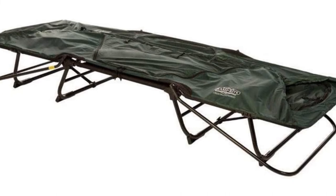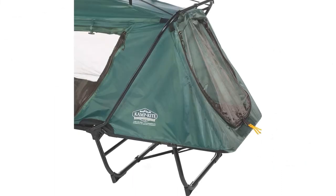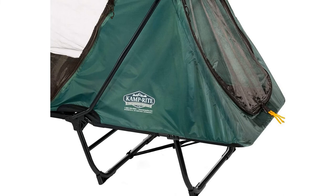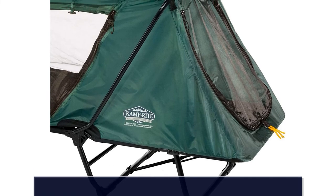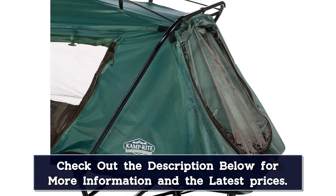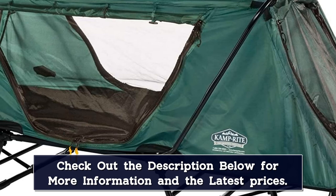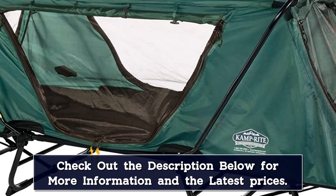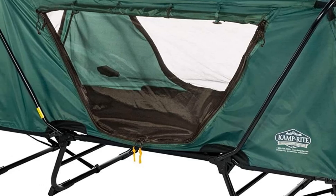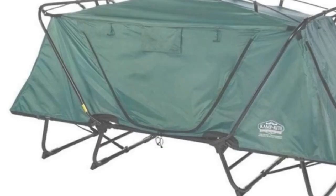There are three large windows and a large door, all of which can be covered by a flap that zippers securely closed. The 201D tent is designed to resist moisture, rain, and most weather conditions. The Camper Right Tent Cot is very easy to set up — it will take no longer than 5 to 10 minutes. The legs and structure are foldable, ensuring a quick and easy setup. According to the manufacturer, the tent can be set up in seconds once you get accustomed to the process.